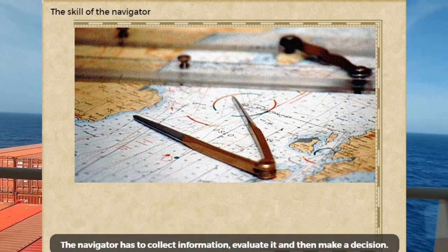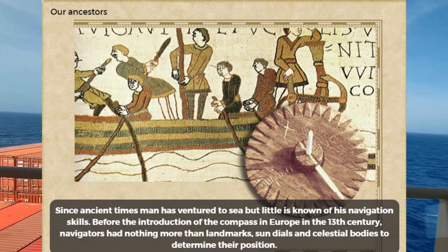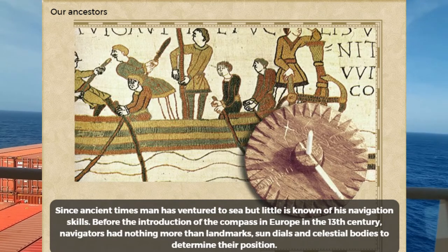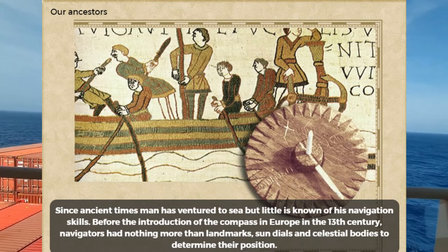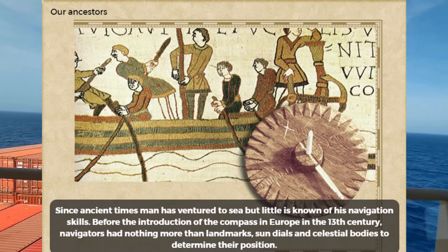The navigator has to collect information, evaluate it, and then make a decision. Since ancient times, man has ventured to sea, but little is known of his navigation skills. Before the introduction of the compass in Europe in the 13th century, navigators had nothing more than landmarks, sun dials, and celestial bodies to determine their position.